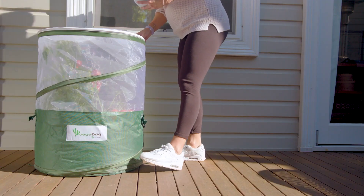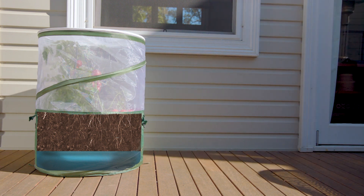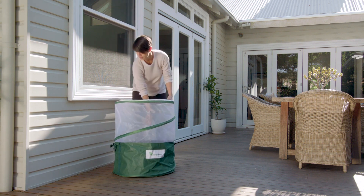VeggiePod's signature wicking technology self-waters from below, while drainage holes prevent flooding to VeggieBag's large soil depth. And there's no more lifting heavy pots, with VeggieBag's drag handles and collapsible design for easy access and storage.